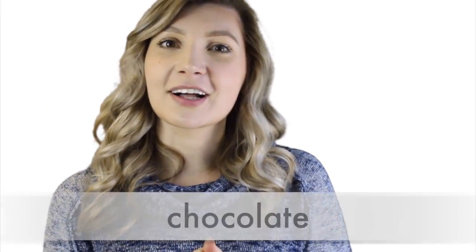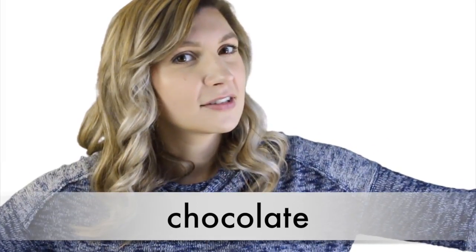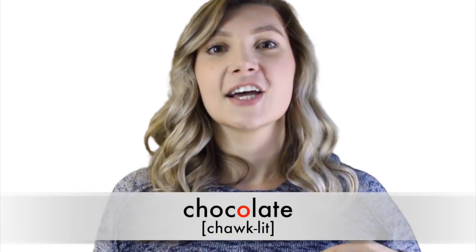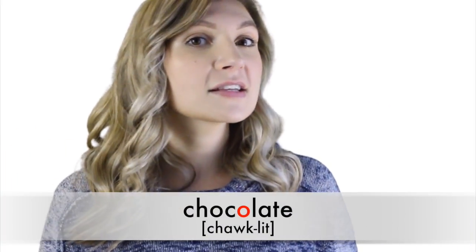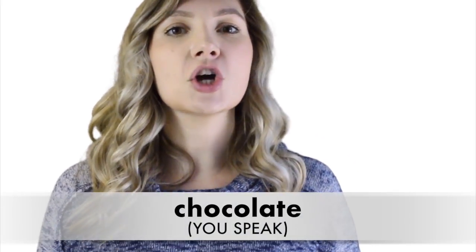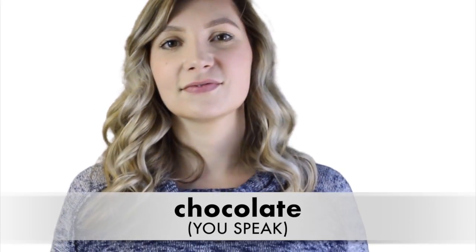Number twelve: 'chocolate.' This is my favorite word in the world, so we should all pronounce it correctly. It's not 'choc-o-late' or 'choc-late,' it's 'chocolate.' You don't pronounce the O in the middle of the word. Say it with me: 'chocolate.' Chocolate. Now I'm really hungry.